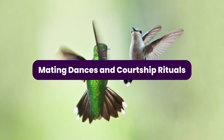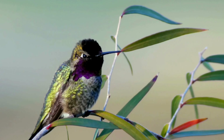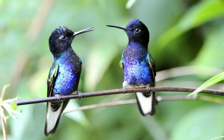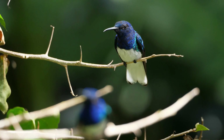Mating Dances and Courtship Rituals. The courtship rituals of hummingbirds are a symphony of grace and agility, as males endeavor to win the favor of females through intricate aerial displays. Each species boasts its unique choreography, but they all share common elements of beauty and complexity. Males engage in breathtaking aerial maneuvers — flying steep ascents, rapid dives, and tight loops — to showcase their prowess. Their plumage often plays a pivotal role, with males displaying their vibrant colors, iridescent throat patches, and elongated tail feathers to attract potential mates.